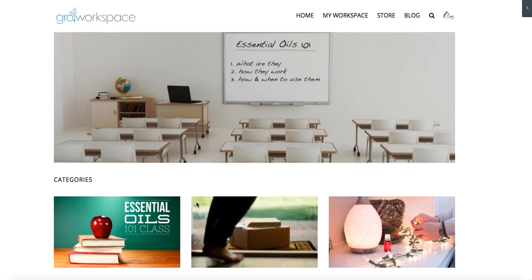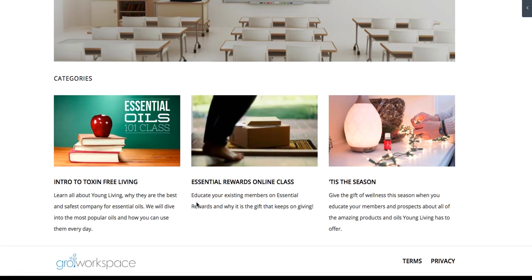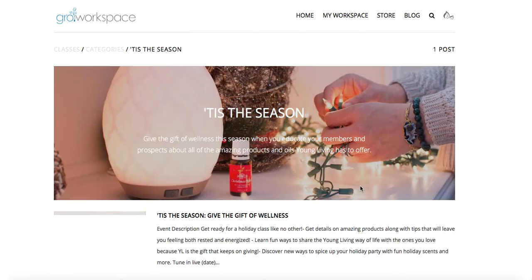As a new business builder, time is valuable to you — maybe you're busy running another business, maybe you have a full-time job, maybe you're a homeschooling mom that's super busy. So this is going to be your saving grace. Every single month, Grow Workspace creates and develops two new classes for you to educate your team and prospects. Right now we have the Intro to Tax-Free Living class, an Essential Rewards class online, and a holiday class. The classes are seasonal — we released the holiday class in November, and we're releasing our DIY class tonight.